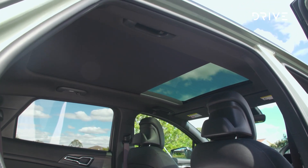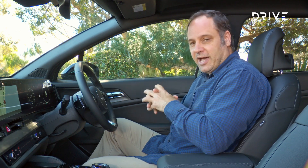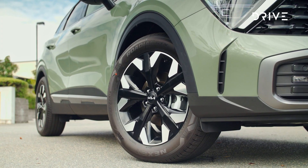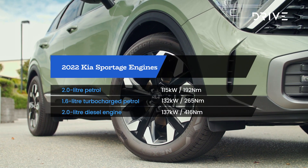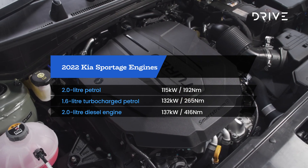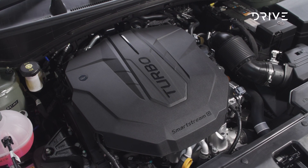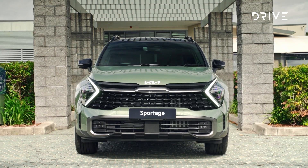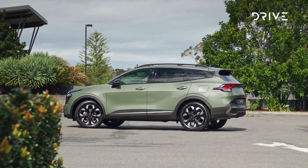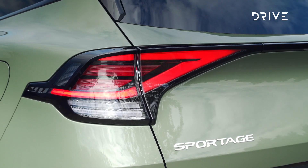This is the top-spec GT Line, so you've got heated and cooled seats, leather trim, and a massive sunroof. It's just a really well-executed cabin — it's going to be a comfortable place to spend time even on longer drives. We're really looking forward to testing this across the various S, SX, SX Plus, and GT Line trim grades. Engine options include a 115 kilowatt, 192 newton-metre 2.0-litre petrol; a 132 kilowatt, 265 newton-metre 1.6-litre turbocharged petrol; and a 137 kilowatt, 416 newton-metre 2.0-litre diesel.